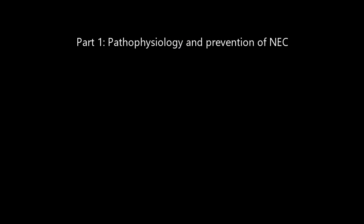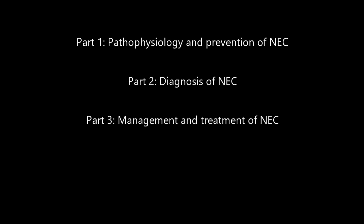Today we are going over part three of necrotizing enterocolitis. In the first and second videos we went over the pathophysiology of NEC, what causes NEC, as well as the prevention of NEC, and in video number two we went over the diagnosis of NEC. In this video we are going to go over the management and treatment of NEC, and then in the final video we'll go over the outcomes after an infant had NEC.